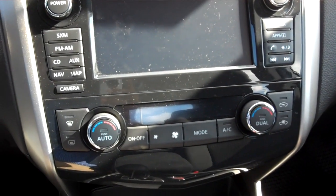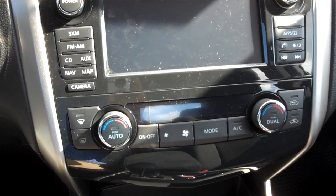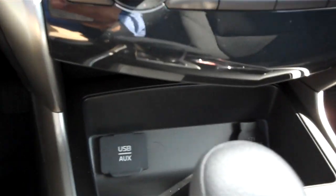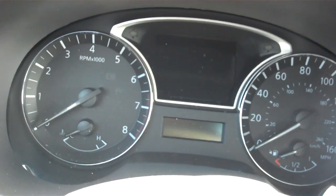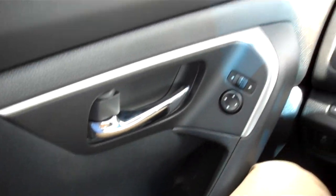You do have dual-zone climate control for both your front passenger and your driver. You have your auxiliary port along with your 12-volt power outlet. And you have a very nice, stylish instrument cluster. This has power locks, power windows, and power mirrors.